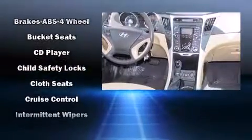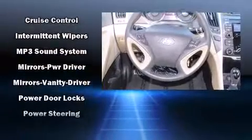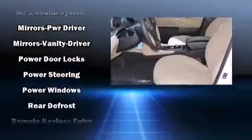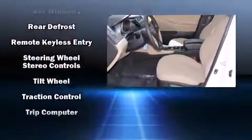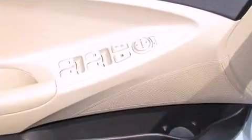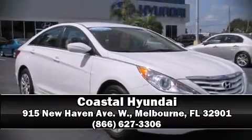This car was designed with safety in mind, allowing you to drive with even greater assurance. It also arrives with a Carfax history report indicating just one previous owner. Our knowledgeable sales staff is available to answer any questions that you might have. Please don't hesitate to give us a call.